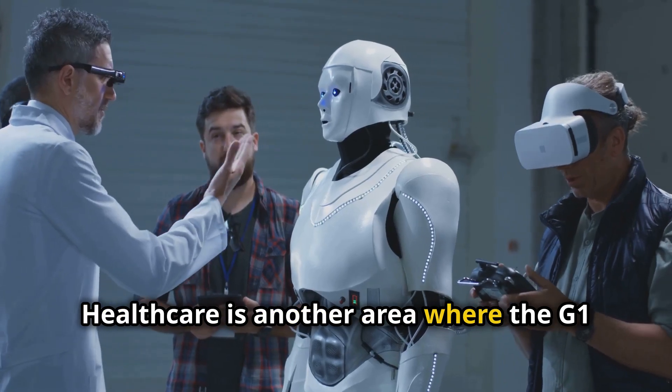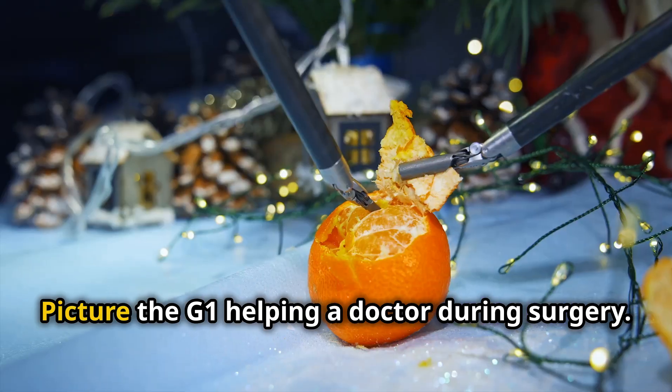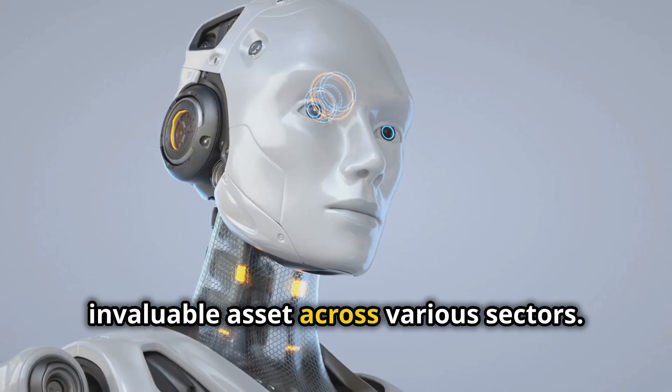Healthcare is another area where the G1 can make a difference. It can assist with patient care and provide companionship to the elderly. Picture the G1 helping a doctor during surgery. The G1's versatility makes it an invaluable asset across various sectors.